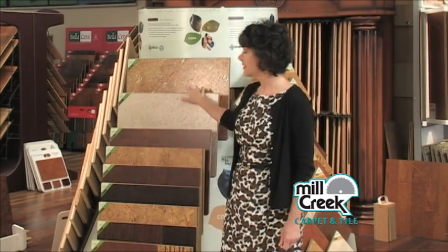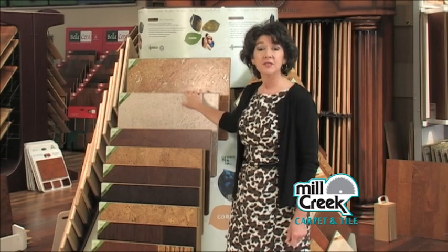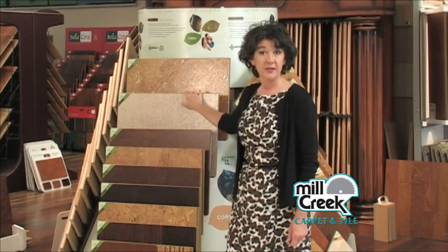I hope this information has been helpful and gives you additional options for your home's decor. At Mill Creek we're always looking for ways to help you decorate and provide you with the widest spectrum of colors and choices. Stop by to see for yourself this amazing product and the variety of styles and colors available in it today. Also visit Mill Creek TV often to see this and other videos we are adding weekly.